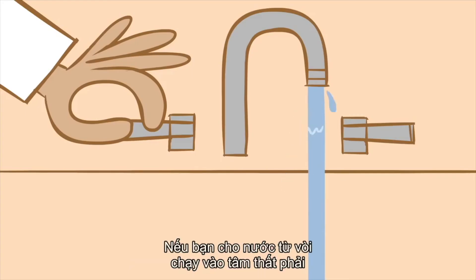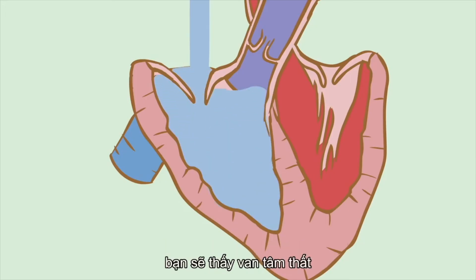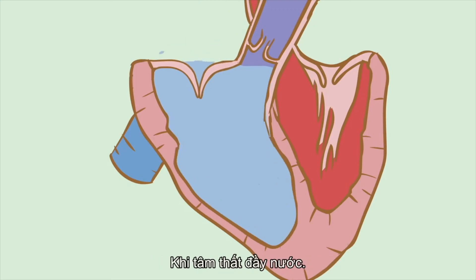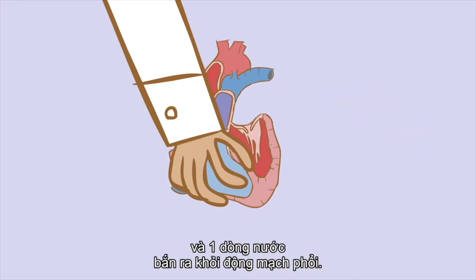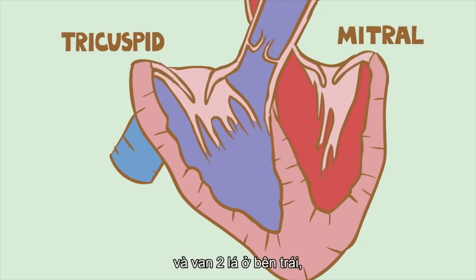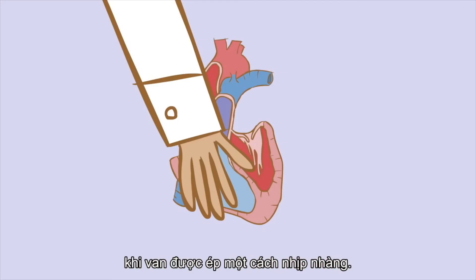If you run water into the right ventricle from a tap — the left also works, but less spectacularly — you'll see that the ventricular valve tries to close against the incoming stream, and the ventricle inflates with water. Squeeze the ventricle, and a stream of water squirts out of the pulmonary artery. The ventricular valves, called the tricuspid in the right ventricle and the mitral in the left, can be seen through the clear water opening and closing like parachutes, as the ventricle is rhythmically squeezed.